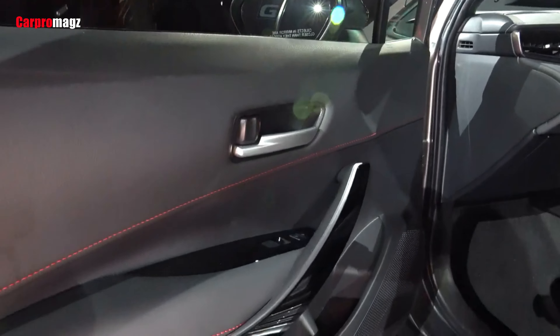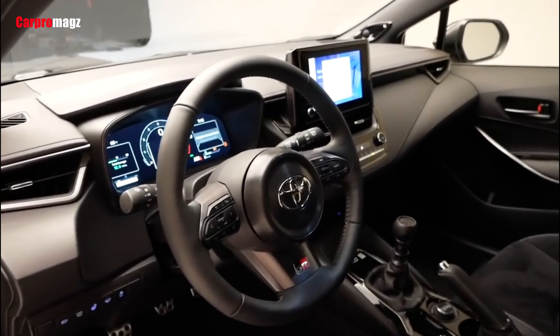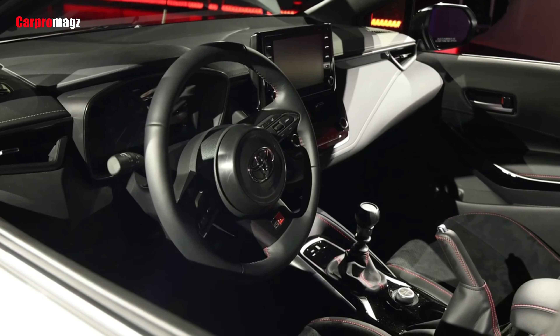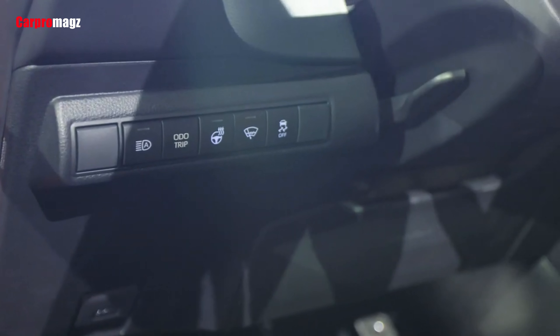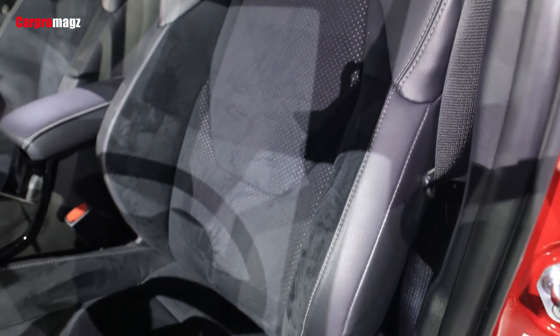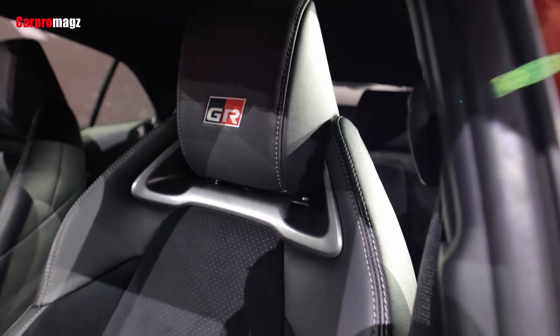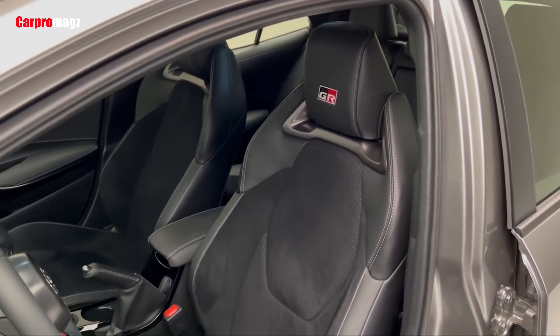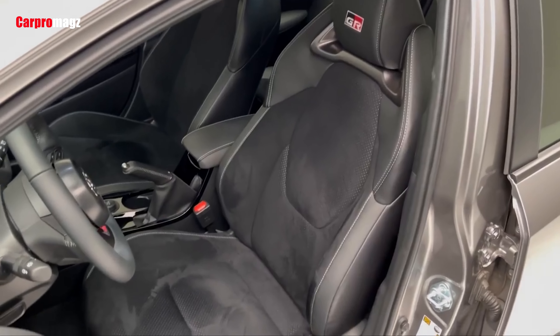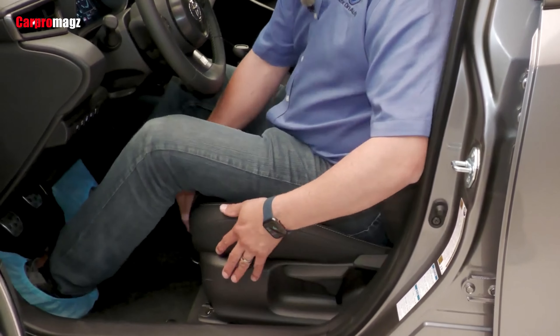The GR's interior is not as dramatic a departure from a normal Corolla as the exterior is, but there are still some racy touches to set it apart. That's especially true in the Circuit Edition, which gets a leather-trimmed steering wheel, a signed shifter, suede and faux leather sports seats with red details, and badges on the headrests. The Core model gets cloth seats without red accents, but both models get a GR-only performance readout in the 12.3-inch gauge cluster, a short-throw shifter, and a mechanical parking brake.